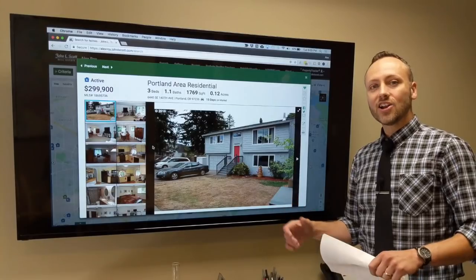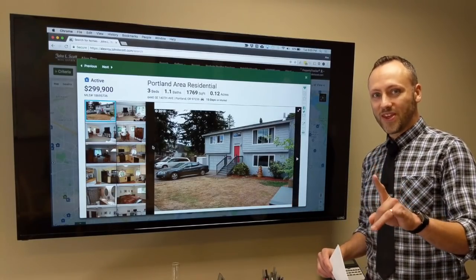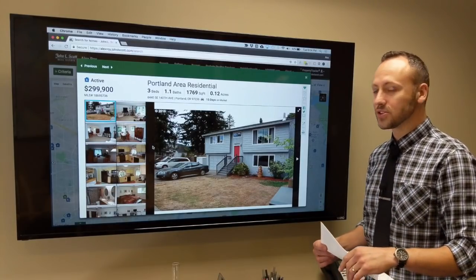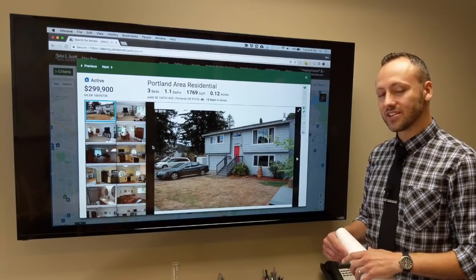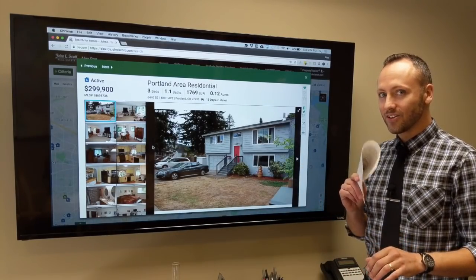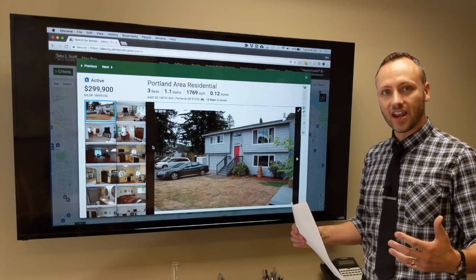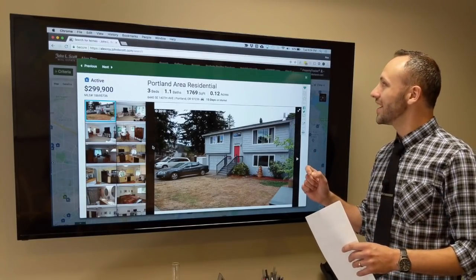With all of these homes I've showed you, have you noticed one thing they all have in common? Write in the comments what you think all these houses have in common — there's something you can see in the pictures. Very coincidental that I just happened to choose three houses that all have this one thing in common.